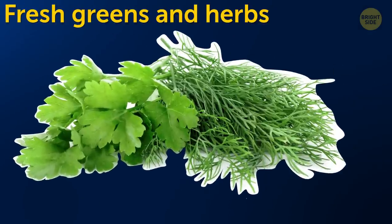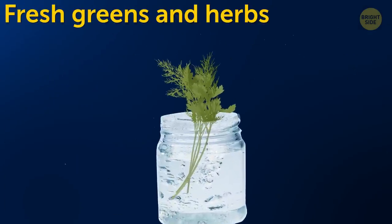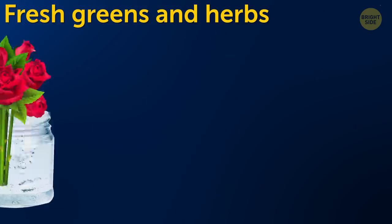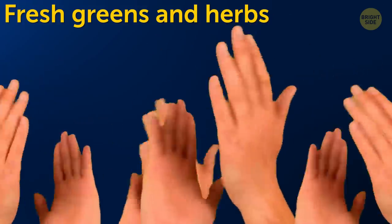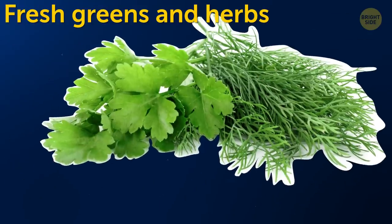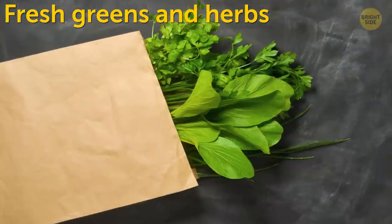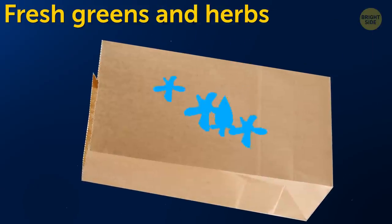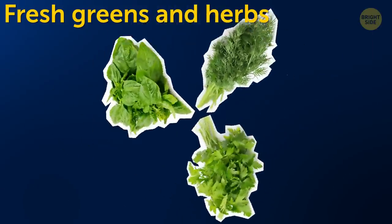Fresh greens and herbs. A lot of people put greens in a jar of water like a bouquet of flowers. Sounds like a useful tip, but this is actually a bad idea. Fresh herbs will last longer if you put them in a paper bag and store it in the fridge. The paper will absorb extra moisture and won't let the greens wilt.